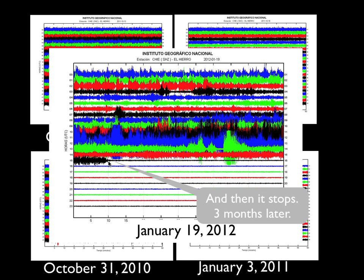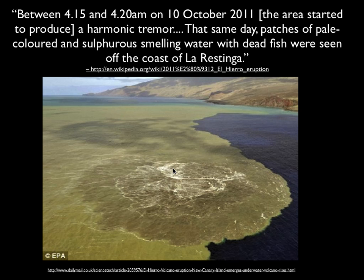So this is what you see with harmonic tremor — there are characteristically a lot of interesting things going on. What happened was that first day when the tremor suddenly started, sometime between 4:15 and 4:20, there was harmonic tremor. And that same day, out in the ocean, patches of pale colored, sulfurous-smelling water with dead fish were seen off the coast. So there was actually an underwater eruption, and it continued for months.